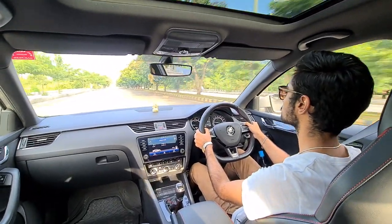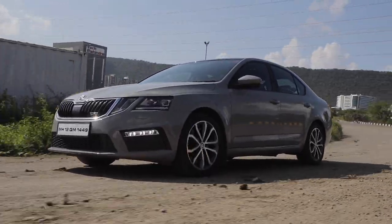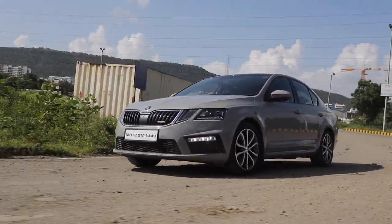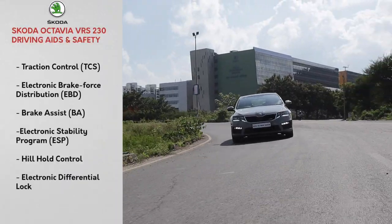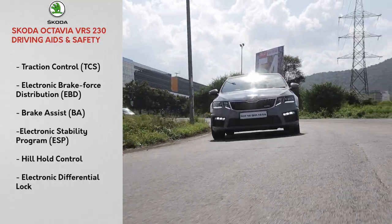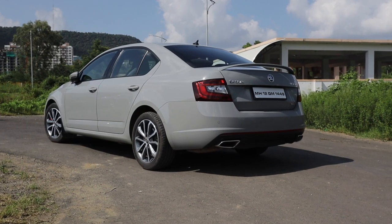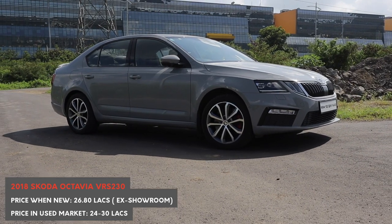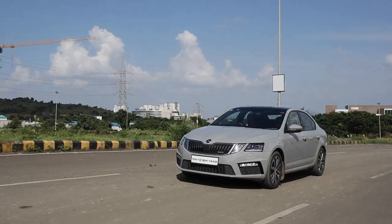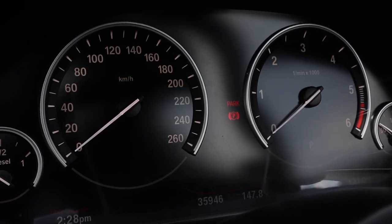All of these gizmos literally neutralize the understeer from this vehicle, and because of the special suspension that the VRS gets, the car corners absolutely amazingly — there is tons of grip. The limited slip diff isn't your traditional braking bias diff; it actually monitors the grip levels of both front wheels and gives the wheel with the most grip the most power. You can feel this tech work when you're absolutely thrashing the thing. The VRS has to be one of the most well-rounded vehicles ever sold in India.